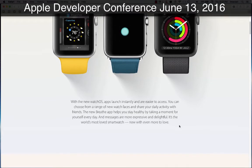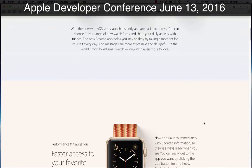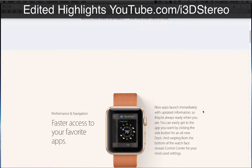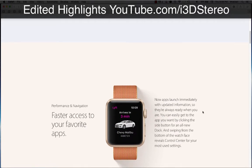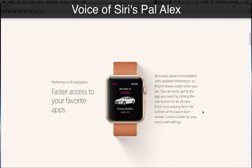It's the world's most loved smartwatch, now with even more to love. Performance and navigation: faster access to your favorite apps. Apps now launch immediately with updated information, so they're always ready when you are. You can easily get to the app you want by clicking the side button for an all-new dock.